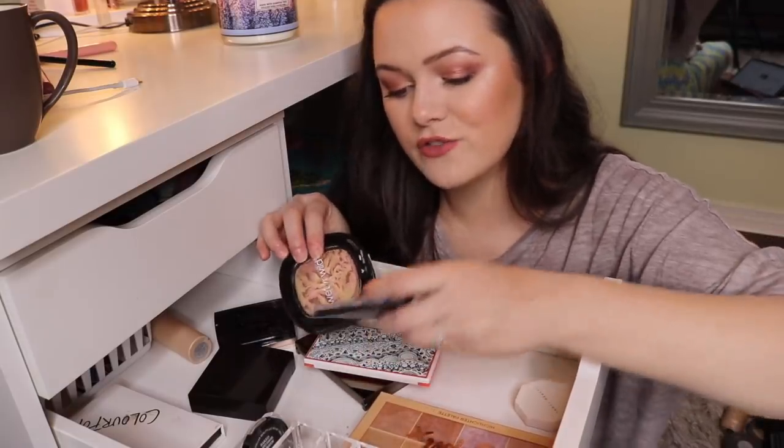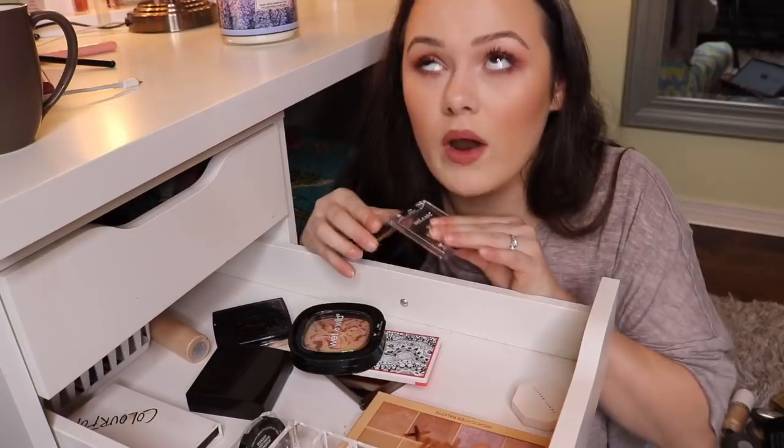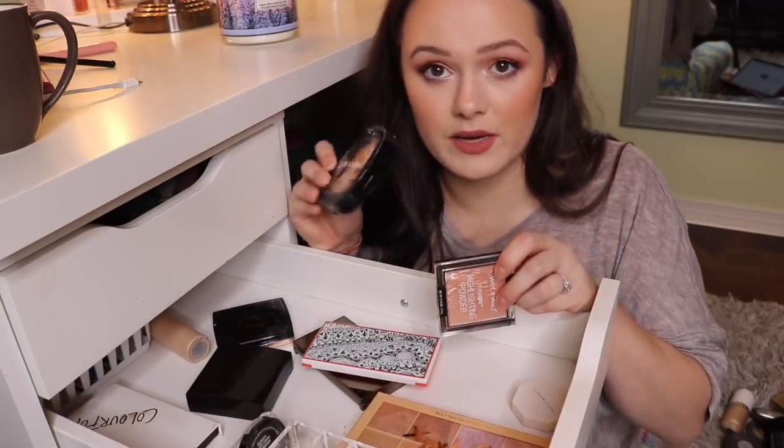I have two highlighters from Wet n Wild. This one in Precious Petals is one of my favorites. I love this one so much more than this one, so I'm going to get rid of this one.